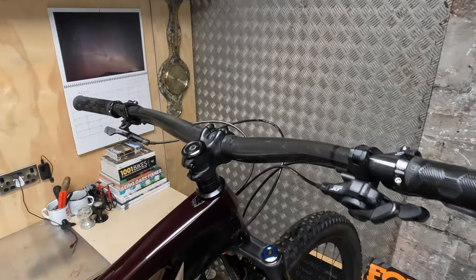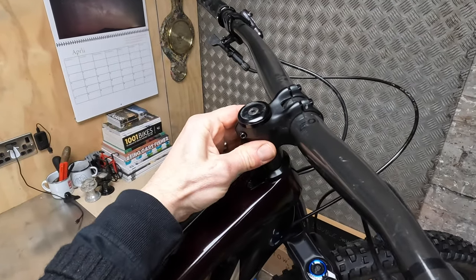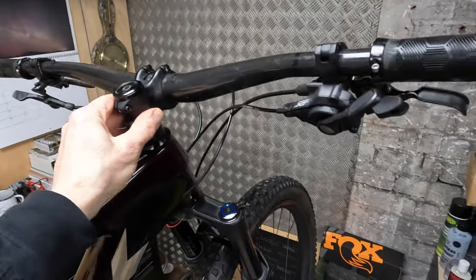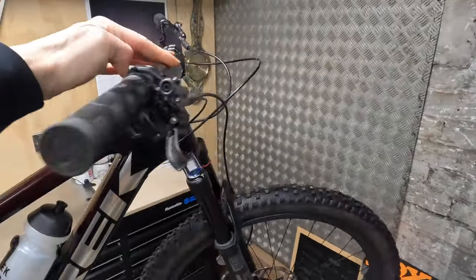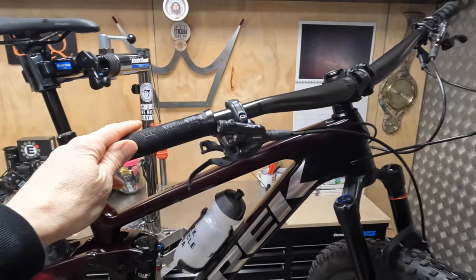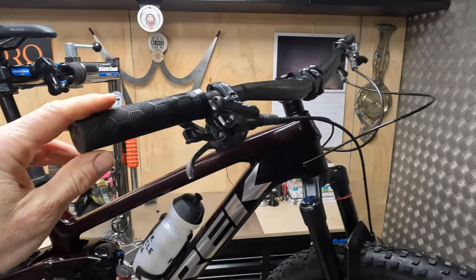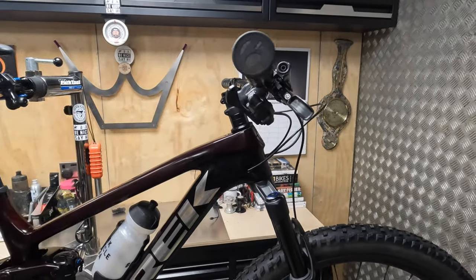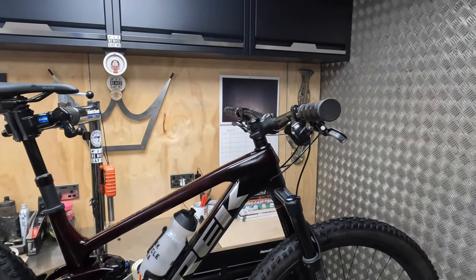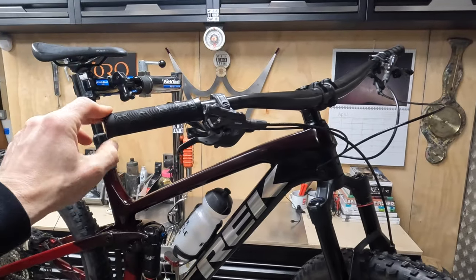Going up to the bars — there's a nice little Bontrager short stem, wide Bontrager carbon bars, XT shifters and brakes, which were totally trouble-free. It was nice to spend some time on Shimano — I've actually ridden this bike a lot over winter — and just remind myself how good that classic original mountain biking groupset still is in its current incarnation.